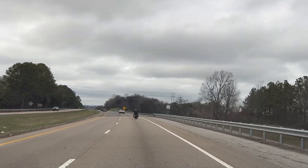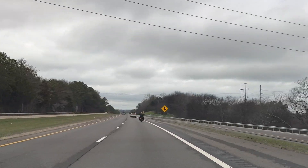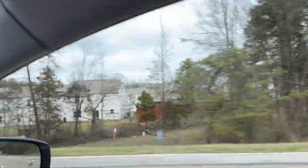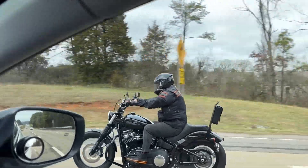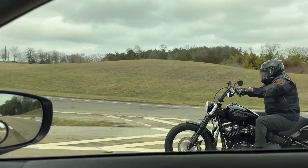A little later I may try to get up beside her to get a little footage. She's doing it good.